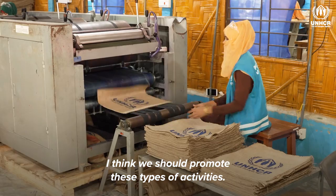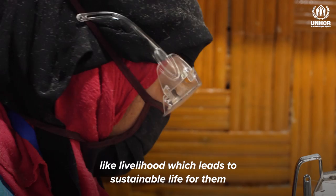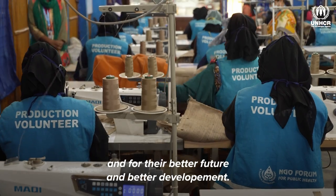I think we should promote these types of activities like livelihood, which lead to a sustainable life for them and for their better future and their better development. Thank you.